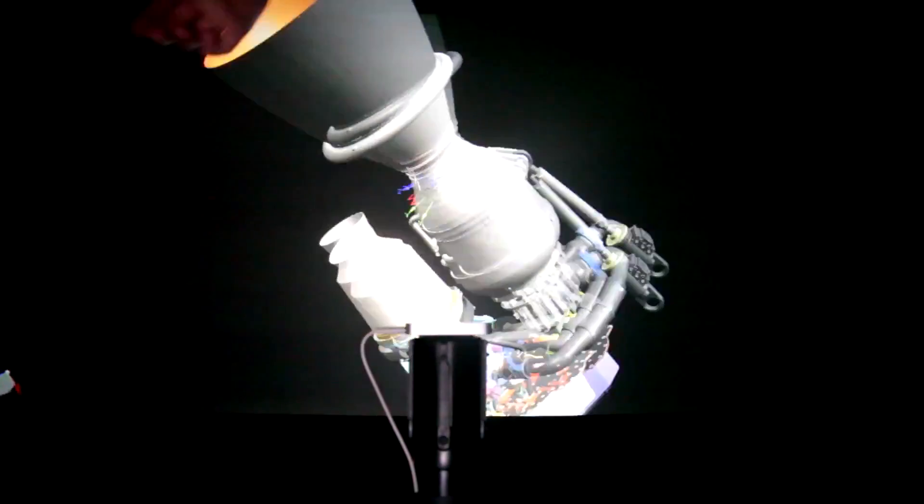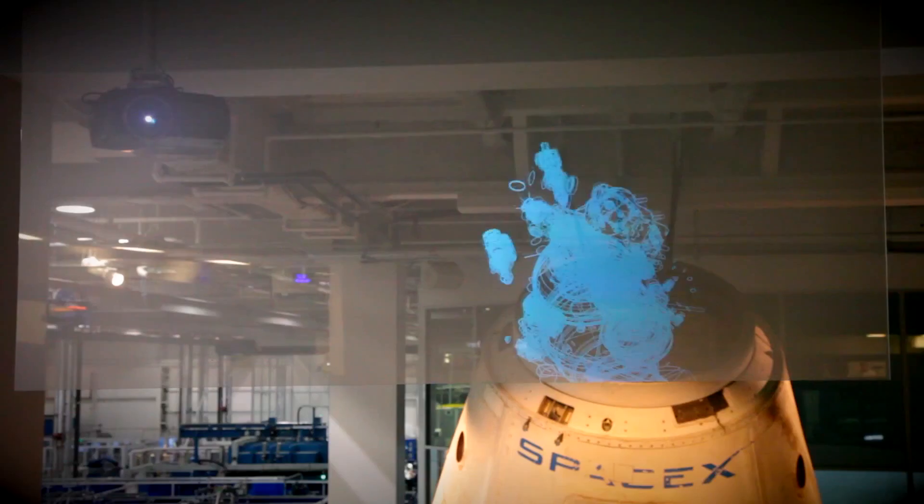You might have seen the Elon Musk video a few weeks ago where he explained the new type of workflow that they use at SpaceX. He walked us through his demo of using Leap Motion and Oculus Rift to play with and look at 3D models inspired by the Iron Man world.